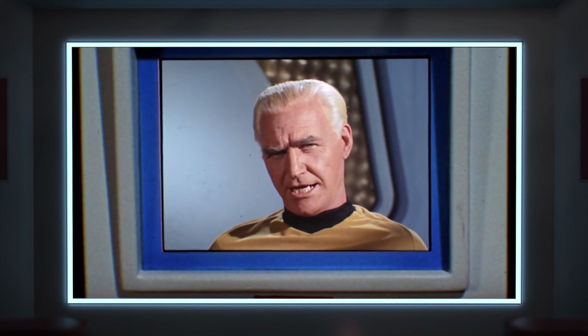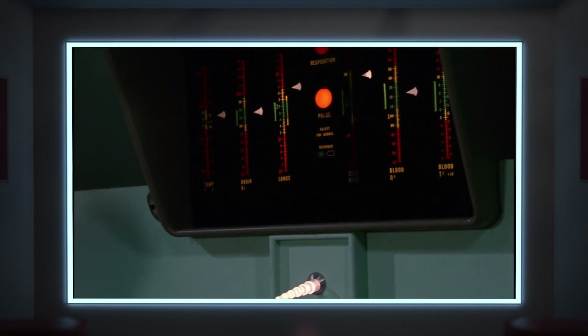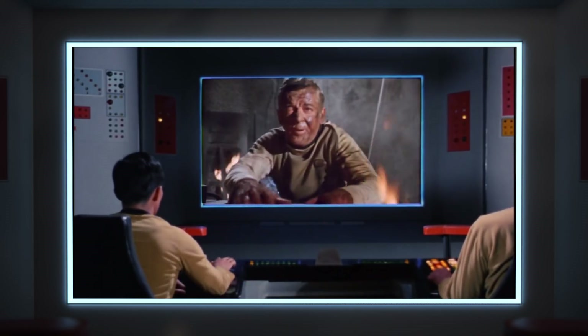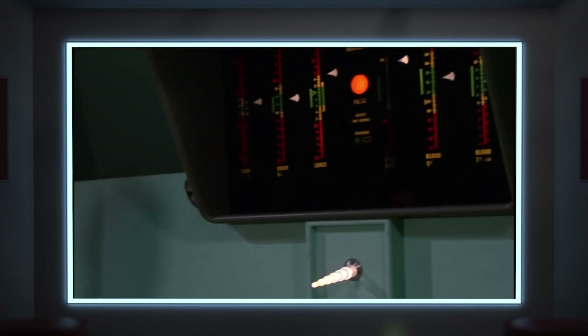And the desktop monitors appear to operate using the same technology, given the visual styling of the screen. Not all monitors in Star Trek have this blue border, so we can't say that it's just how they styled computer screens on the show. Only certain monitors have this styling: the view screen, the upper bridge monitors, and the desktop monitors. So we can responsibly make an assumption that these are meant to represent different technologies.